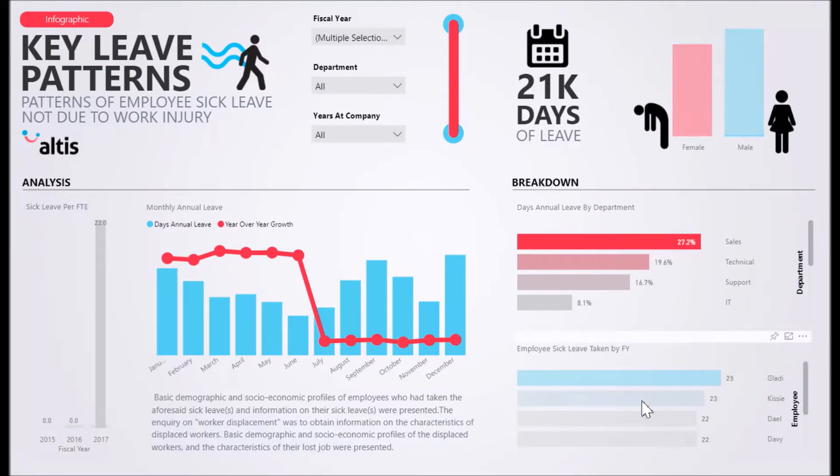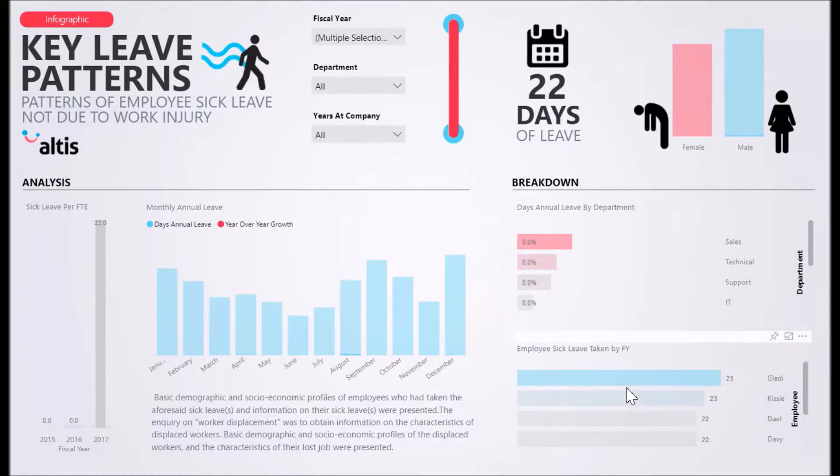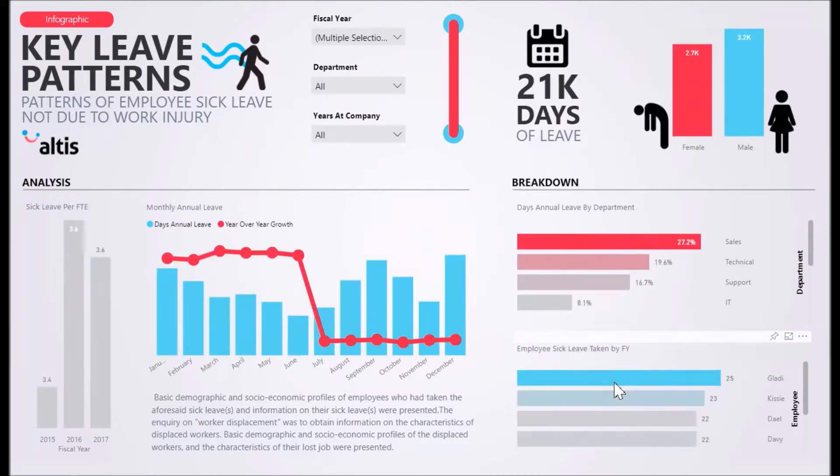You can drill down further to an employee level to track individual leave patterns annually. Harnessing the ability to pinpoint specific employees and view sick leave and annual leave trends at a glance, you gain insight and evidence into managing and engaging human resources.